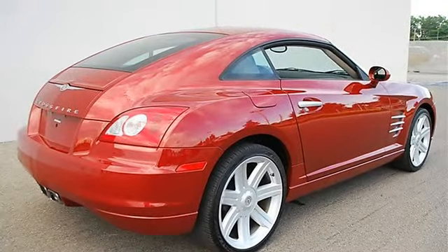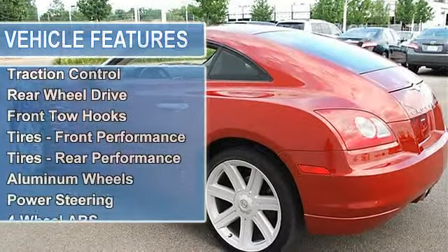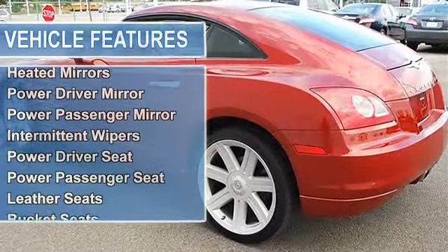Leather front high back bucket seat STD, traction control, rear wheel drive, electronic stability control, front tow hooks, tires front performance, tires rear performance.